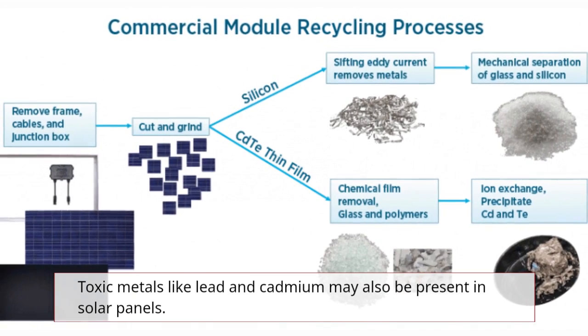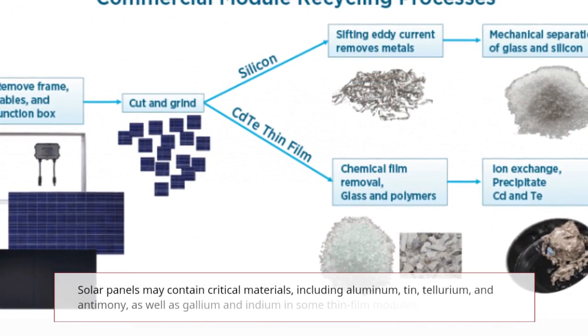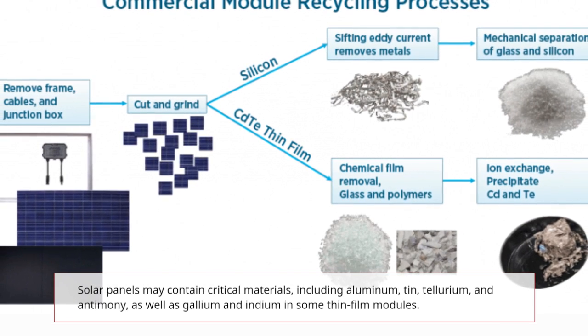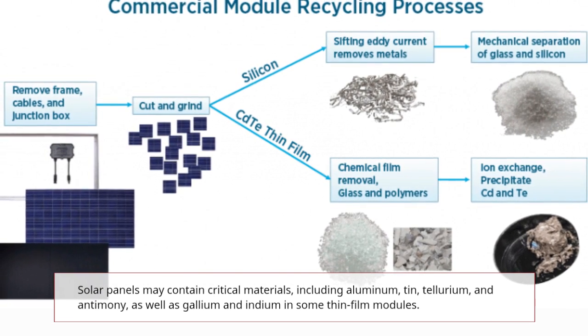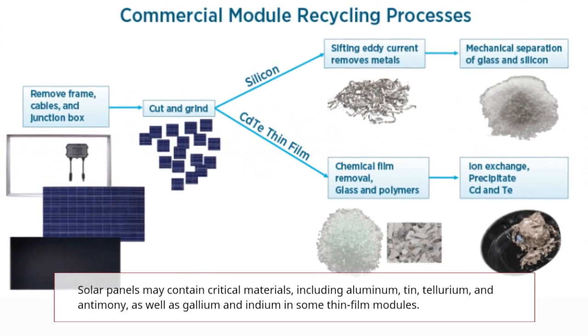Toxic metals like lead and cadmium may also be present in solar panels. Solar panels may contain critical materials including aluminum, tin, tellurium, and antimony, as well as gallium and indium in some thin-film modules.